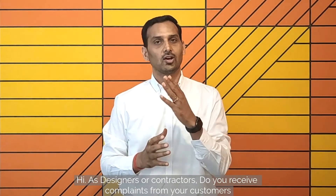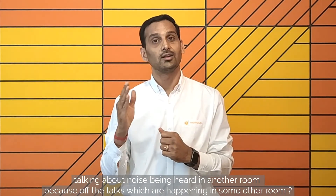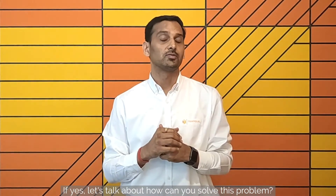Hi, as designers or contractors, you receive complaints from your customers talking about noise being heard in another room because of the talks which are happening in some other room. If yes, let us talk about how you can solve this problem.